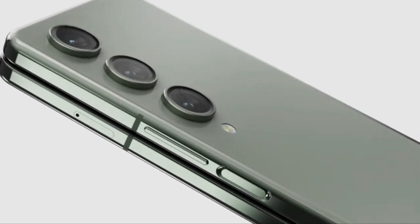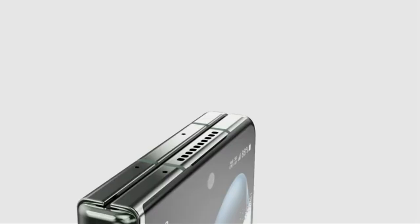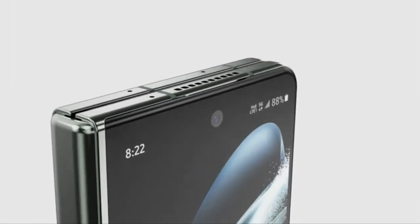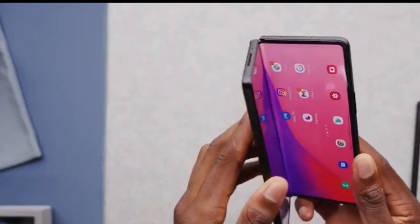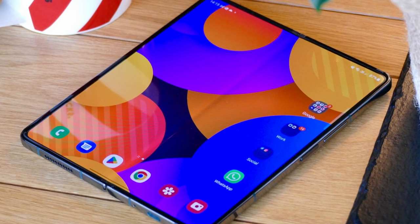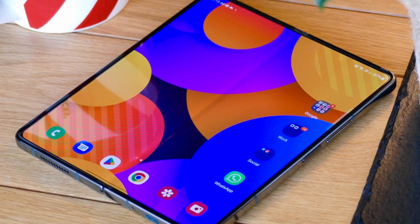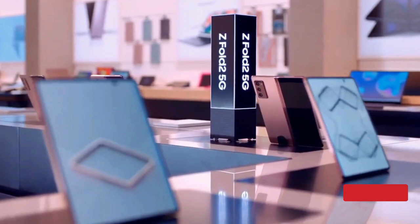As we delve deeper into the enigma that is the Galaxy Z Fold 5, we come across yet another bewildering revelation. This device, apart from flaunting its newly redesigned camera array and wondrously engineered hinge, may very well bring forth a major upgrade in the form of its processor. Whispers suggest that Samsung will equip this highly anticipated foldable, along with the Galaxy Z Flip 5, with none other than the Snapdragon 8 Gen 2 for Galaxy chipset — a processor previously seen in the Galaxy S23 series.